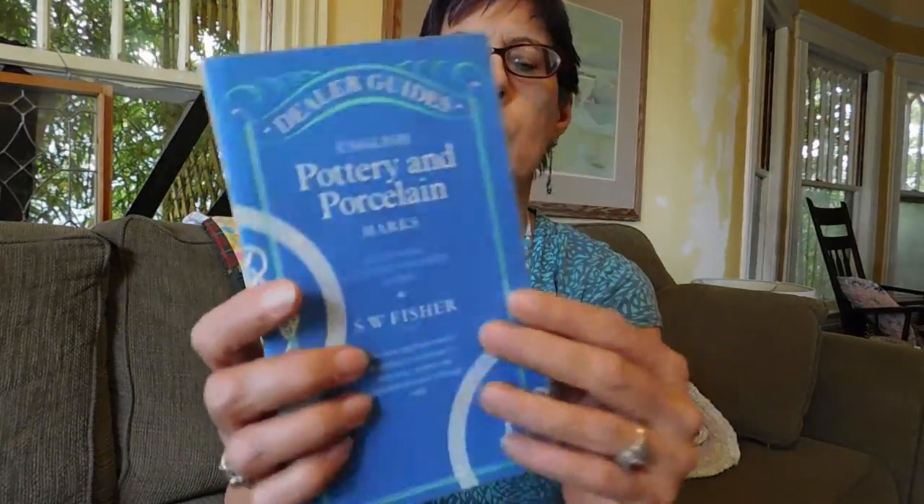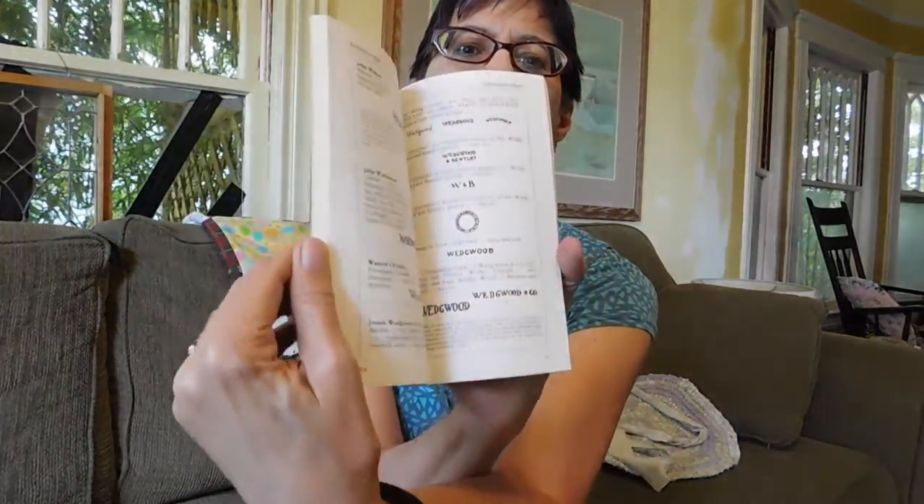And then this last thing I bought was for me. This is a little book of pottery and porcelain marks — English pottery and porcelain marks. Always useful to have those kind of things on hand. I paid $3 a piece for those, so a little high.